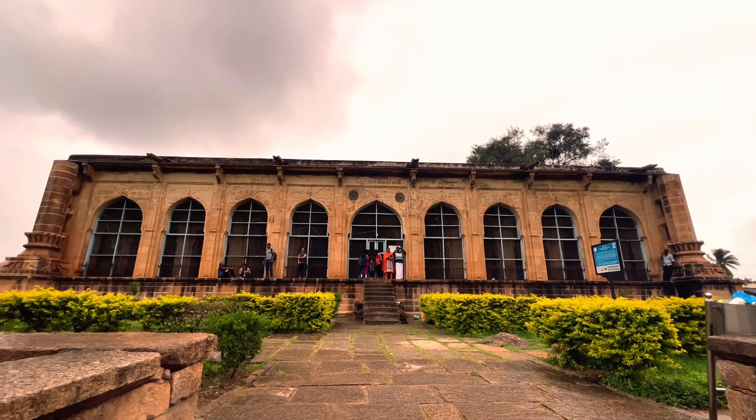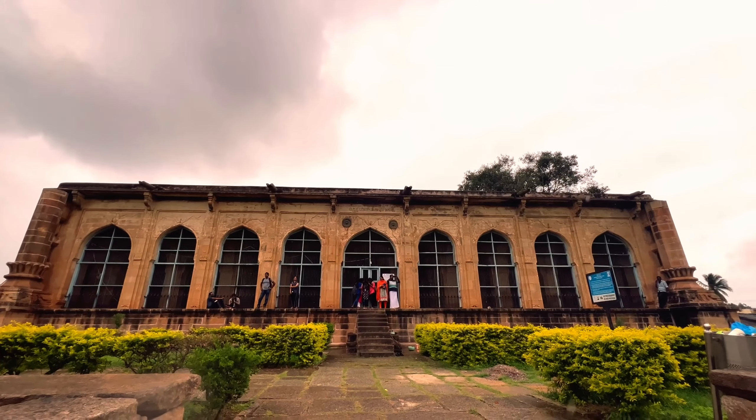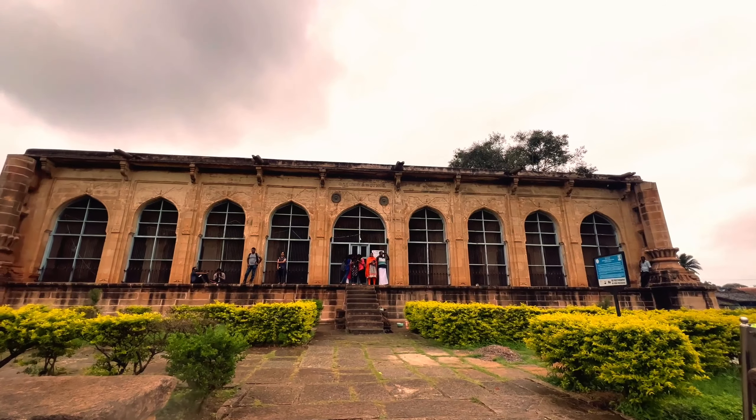This is actually Musafir Kana. This is a prayer hall. This is a Musafir Kana.